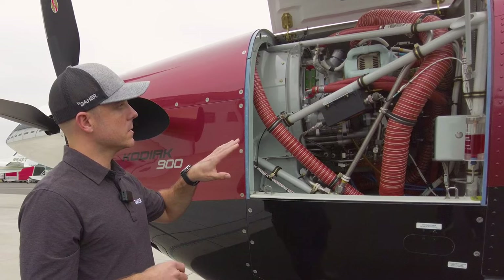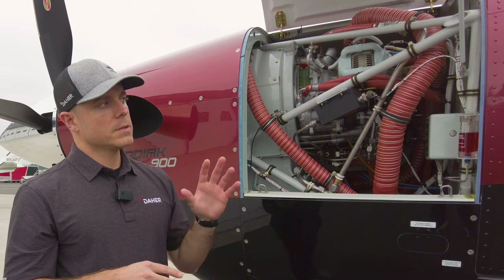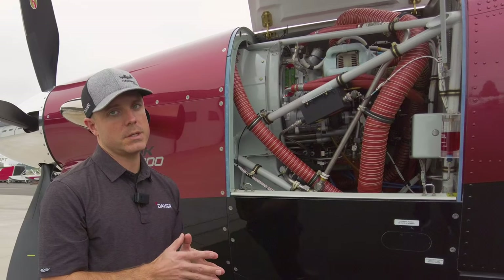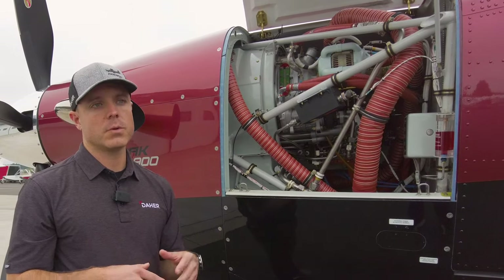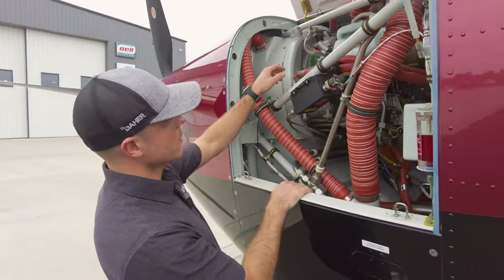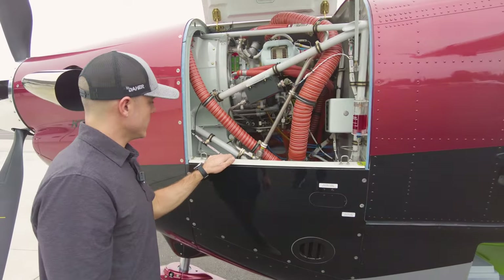Another big thing we took to heart is ease of maintenance. This airplane will do really well with fleet operators and special missions operators. Through the Kodiak 100, we learned that airplane is really easy to operate and maintain. But having been around for 15-plus years, there's always room for improvement. So we took what was already really easy to maintain and made it even easier. The dash 140 also has a sight gauge, which is a new feature compared to the Kodiak 100.